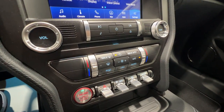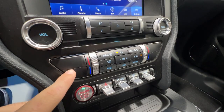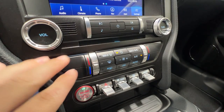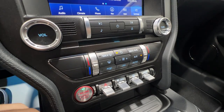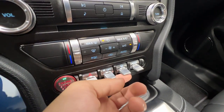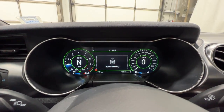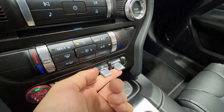Moving down, we do have the dual zone automatic climate control. Now because we have the Recaro seats, we do lose the heated and cooled function, so that is something to keep in mind. If you want the heated and cooled function, you have the option to go with the regular bucket seats. We have our hazard light, traction control, as well as steering modes — we can cycle through Sport, Comfort, and Normal.